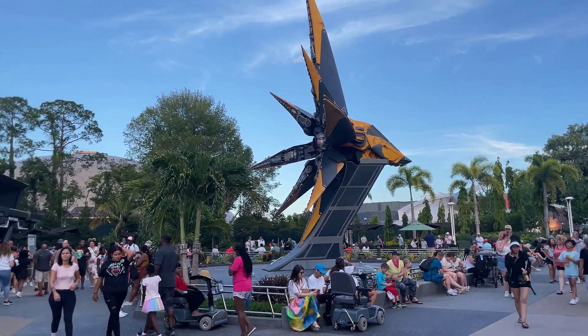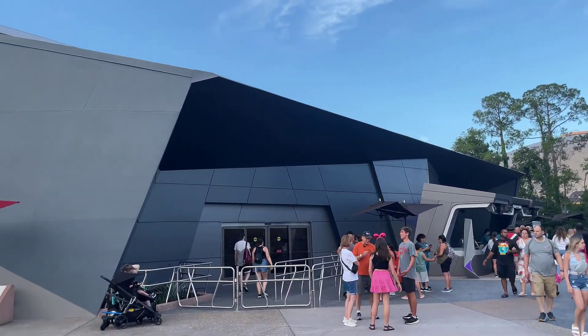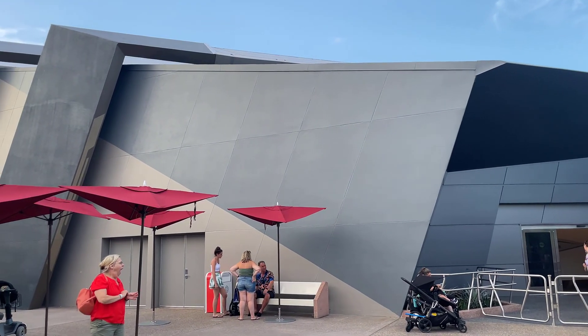For today's video, I'm going to be showing you how to ride the brand new Disney World attraction at Epcot — Guardians of the Galaxy: Cosmic Rewind — three times in one day. Yes, it is possible, so we're going to show you how to do that. We're also going to be giving you some detailed instructions and tips about getting that boarding group. So let's get started.